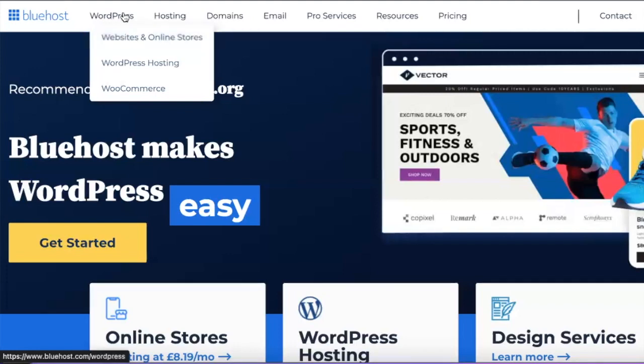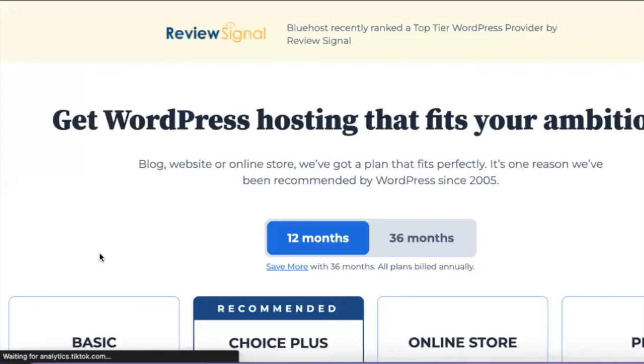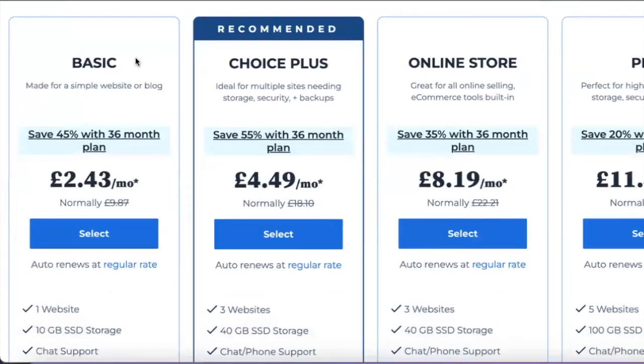When you go to the Bluehost website, you want to go to WordPress hosting, which will allow you to create a WordPress website. With less than $5 a month, you can activate your WordPress hosting account and start creating blog posts. I don't recommend the free blogging platforms because you don't own those platforms, and there are a lot of restrictions when sending people to affiliate products from them.